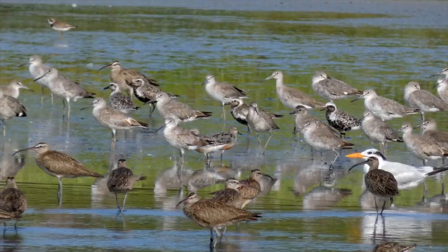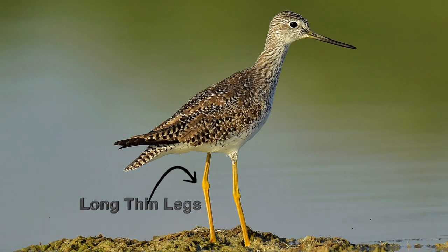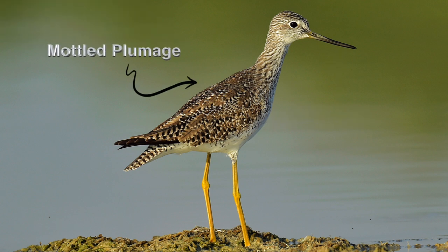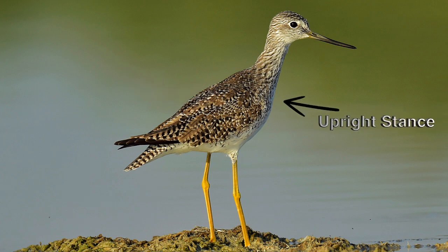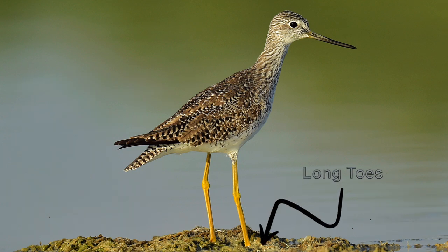What do shorebirds look like? They have long legs for wading and walking in the mud, and a long bill for probing sand and mud for food. Mottled plumages help with camouflage. Most have an upright stance to get a better view. The pointed wings indicate long primary feathers for fast flight, and those long toes prevent them from sinking into the mud.